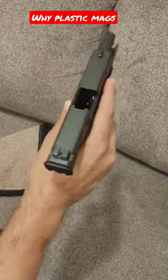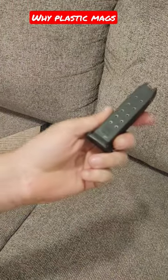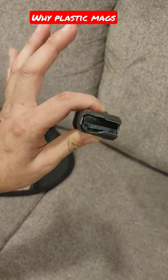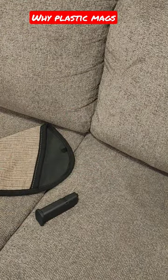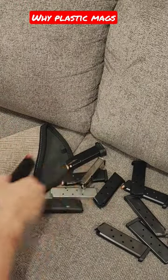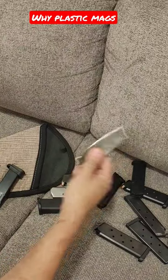Hey, you guys tired of seeing this one yet? Glock 32? Yeah, me too. So today we're going to talk about magazines. This is a stock Glock magazine, plastic body with a metal insert. And these are everybody else's mags — you have a SIG, Taurus, Browning High Power.